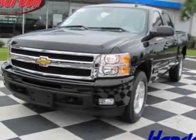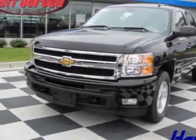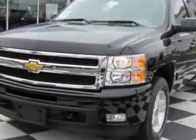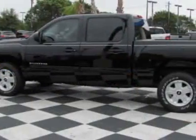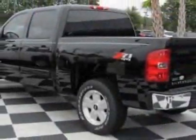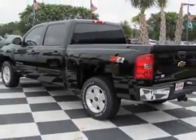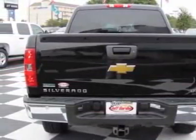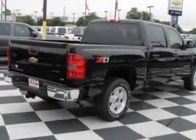Take a look at this new 2011 Chevrolet Silverado 1500. For your protection, this vehicle has a full factory warranty. This vehicle gets 15 miles per gallon in the city and 21 on the highway. The Silverado 1500 boasts a 5.3 liter engine and has a 6-speed automatic transmission.